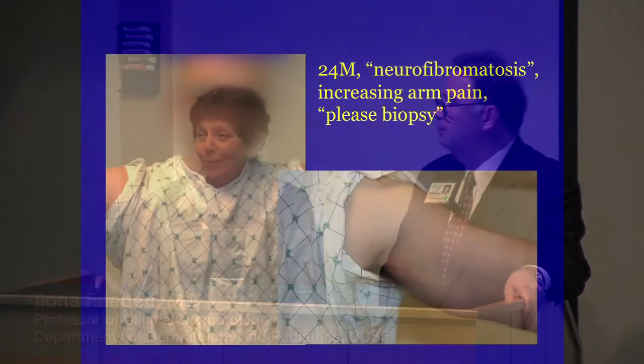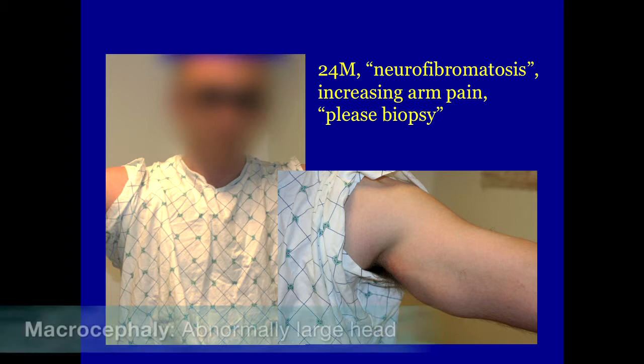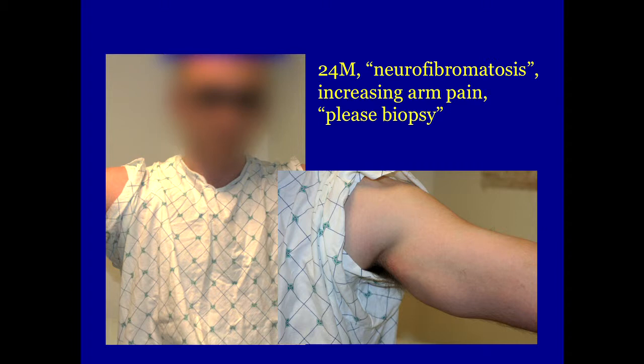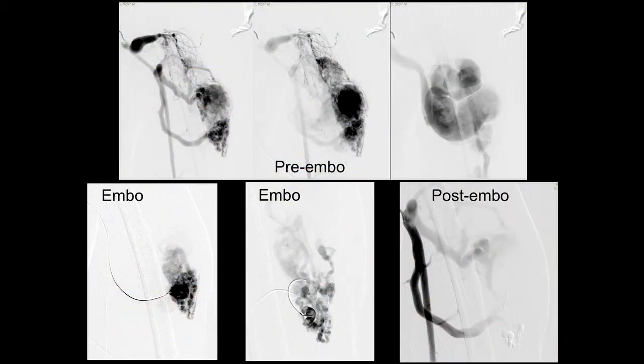So he has what's now called PTEN hamartoma syndrome. These are patients who have germline PTEN mutations. They have macrocephaly, penile freckling in males, and they can get different kinds of vascular malformations — but primarily AVMs, often admixed with a little bit of fat. They're arteriovenous shunts that have very large draining varices, and they tend to involve muscle.